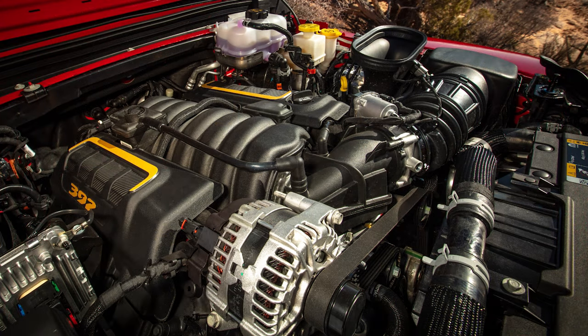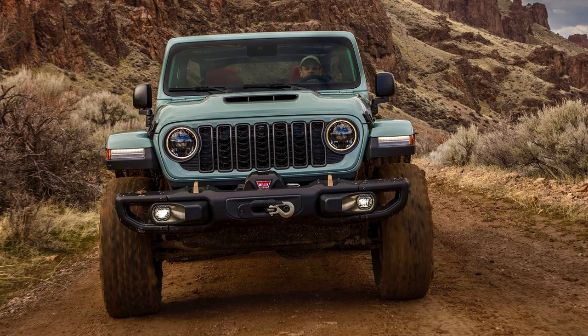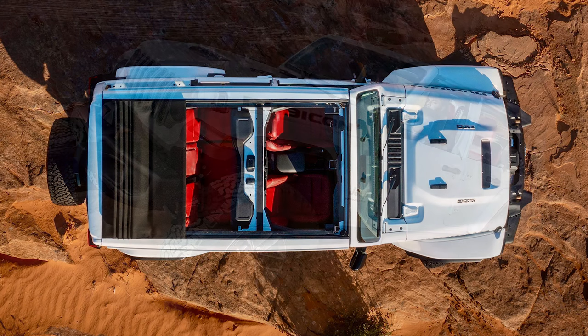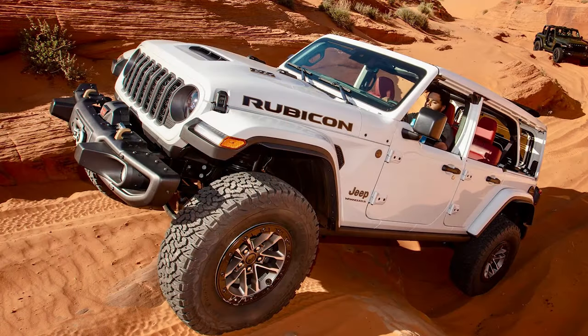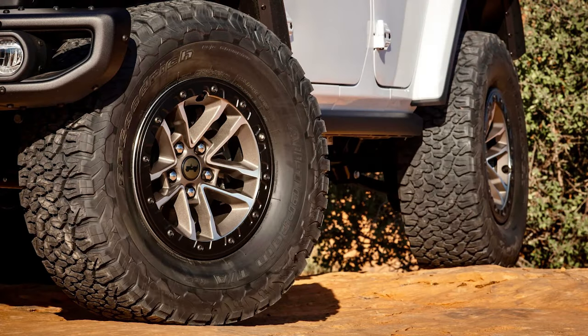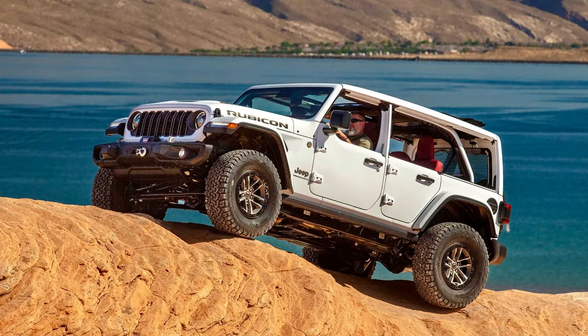Jeep claims 0-60 in 4.5 seconds and the quarter mile in 13 seconds flat with this Wrangler. They're also built for off-roading with a 48 to 1 crawl ratio, 8,000 pound capacity Warn winch, and Mopar heavy-duty rock sliders. This final edition includes unique hood and front fender decals, 17-inch bronze wheels with 35-inch BF Goodrich all-terrain tires, and luxurious black Nappa leather seats with Mayan gold stitching. Each final edition is also marked with a special shifter medallion and swing gate plate.